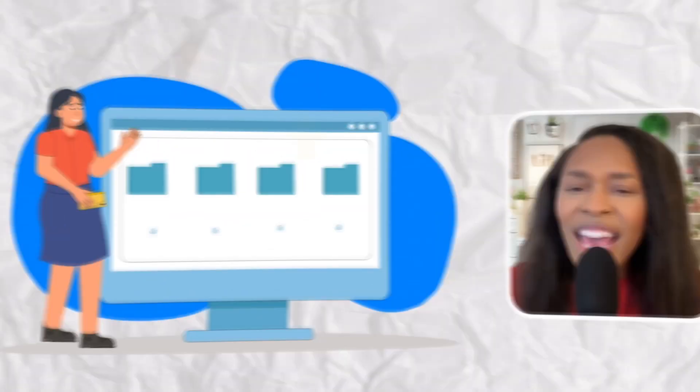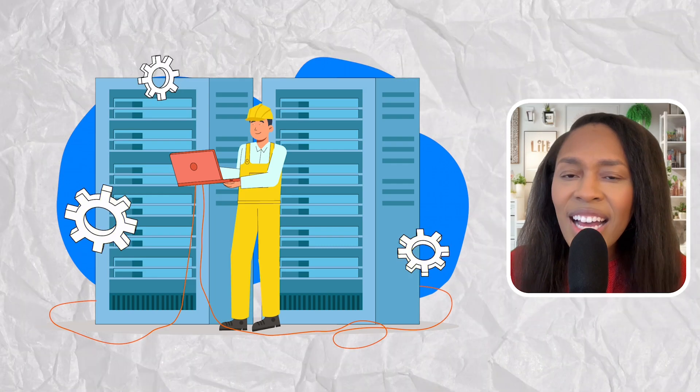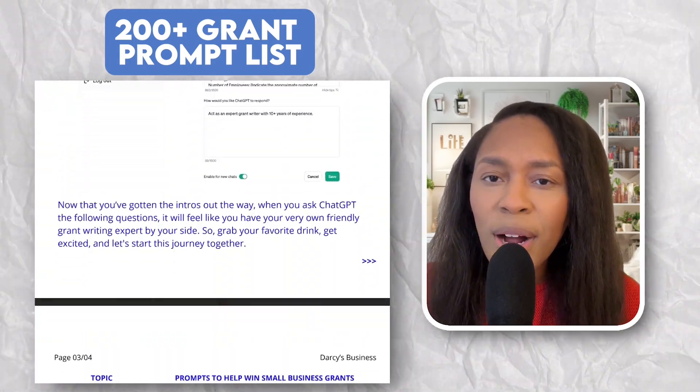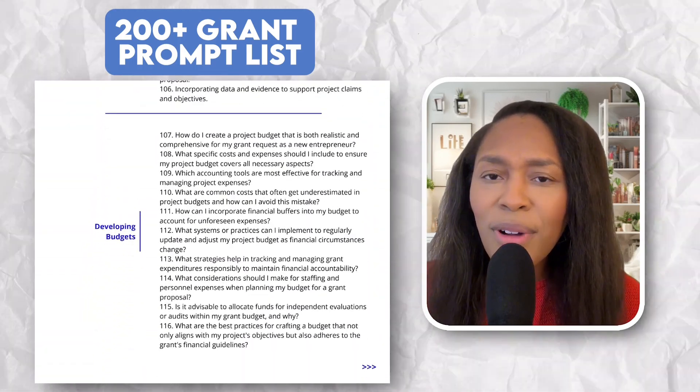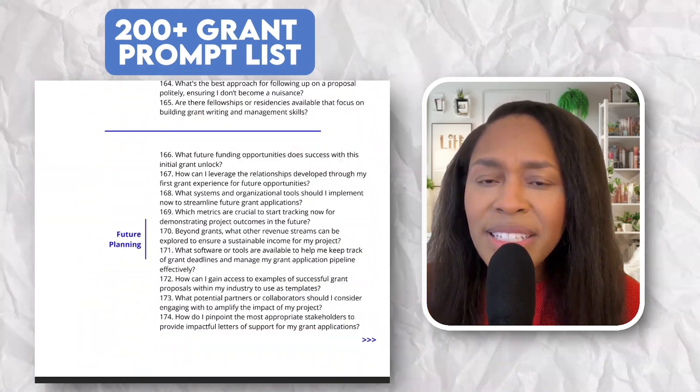Moving on to the paid resources: I have the Business Grant Vault, your all-in-one organizer for everything grants — a place to store all your business documents and keep track of the different grants you are applying to. And if you need more information about grants and aren't sure where to start, that is where you need the 200-plus ChatGPT grant prompt list, which will walk you through how to use AI as your grant writing assistant and grant researcher. As small business owners, it is on us to use technology to our advantage so we can grow and scale our businesses.